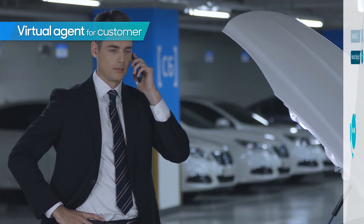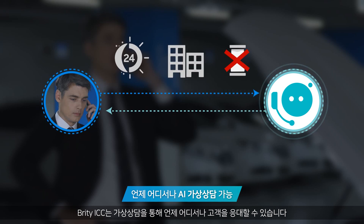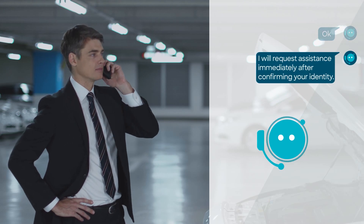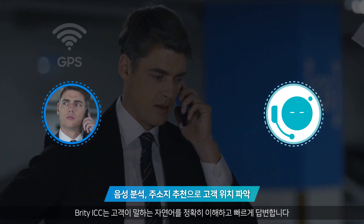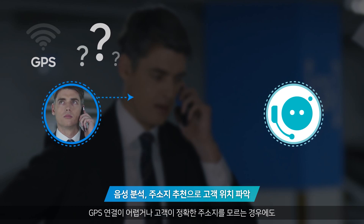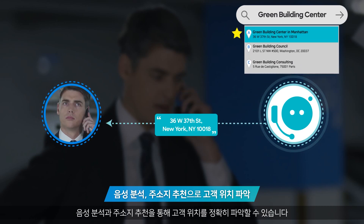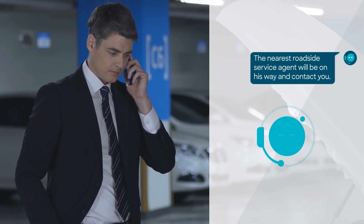Britty ICC provides virtual agent service for customers' inquiries at any time and anywhere. A customer reports: 'My car battery went flat. Can you send someone out right away?' The virtual agent responds: 'I will request assistance immediately after confirming your identity.' Britty ICC virtual agent understands and responds quickly to customers in natural language. Speech analytics and address recommendation features assist to correctly indicate the customer's location, even when the GPS signal is weak and the customer is unaware of the exact address. The nearest road service agent will be on his way and contact you.